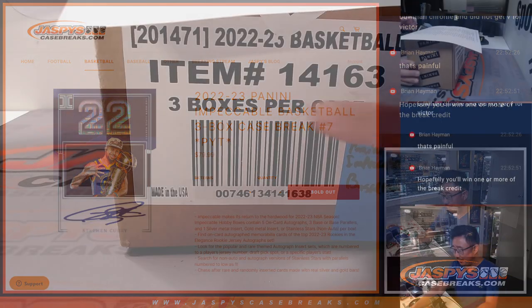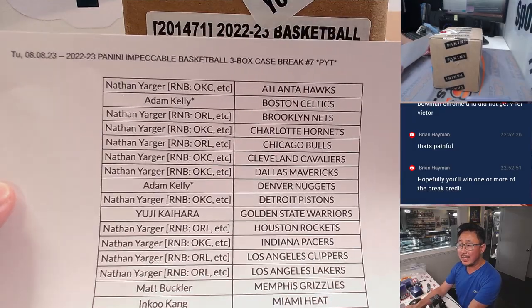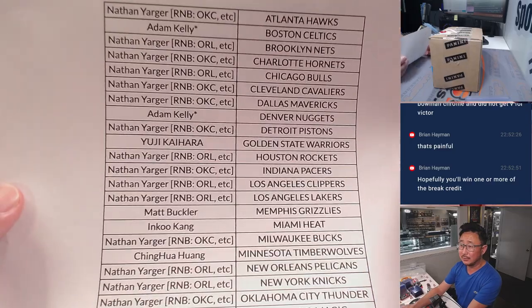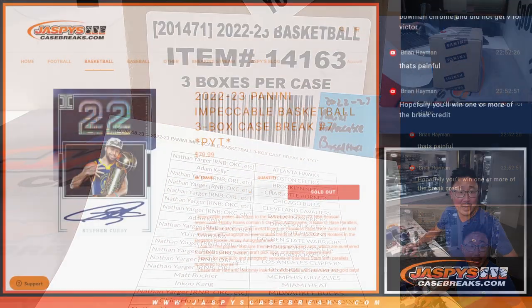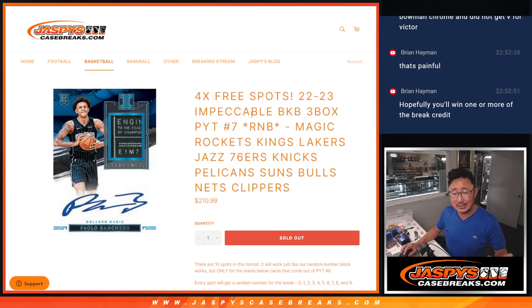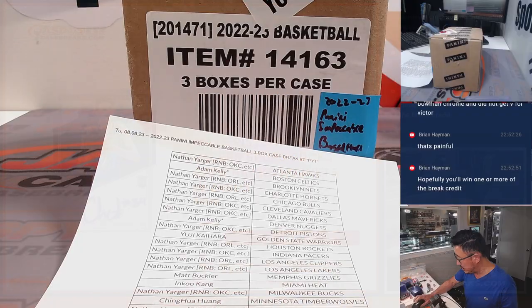Let me show you the list right here. Nathan ended up getting all the spots in the random number block. There were those two big number blocks, and we had four extra spots being given away. Nathan bought all six spots in each number block, so he gets those four extra spots. He pretty much picked a bunch of teams and got them for a little bit of a discount with those four extra spots. Good strategy there.